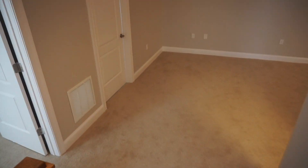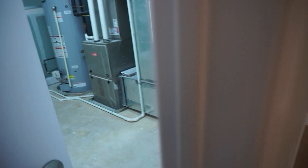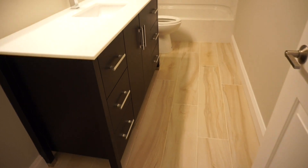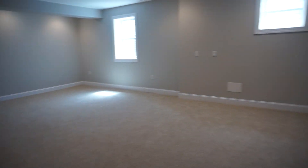This is the basement. It's got a whole bedroom and utilities. A really nice bathroom, and a really big basement space. This would be a great playroom.